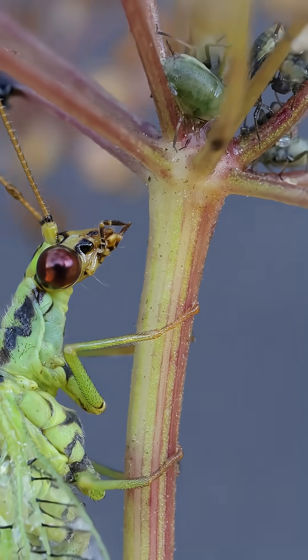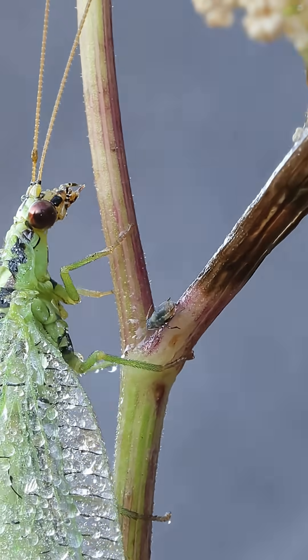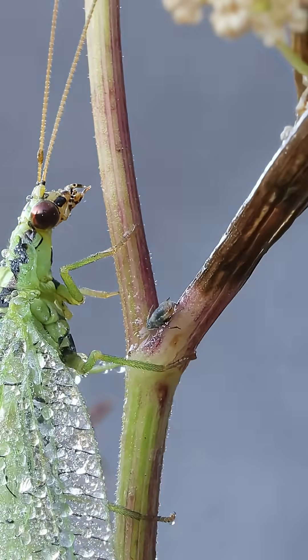It was only when I got home, reviewing the footage, that I realized a whole family of aphids was hiding in the background of these shots. So you know what I had to do — I went back the very next day to the exact same plant.